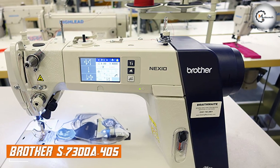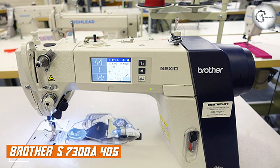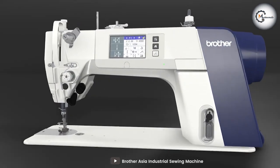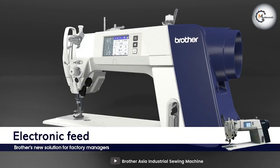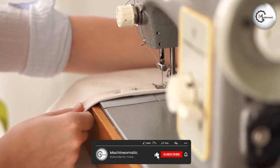Now let's shift our focus to the Brother S7300A-405 Sewing Machine. This industrial-grade machine is designed for high-speed and high-volume production. It boasts impressive speed and durability, making it a popular choice for professionals in the garment and textile industries.